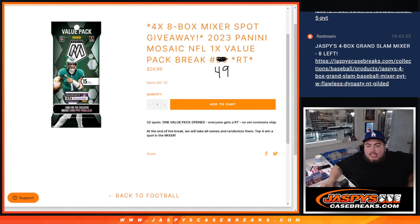What is up everybody? Jason here for JaspiesCaseBreaks.com. We just sold out a filler here that's giving away four spots in our eight box football mixer.